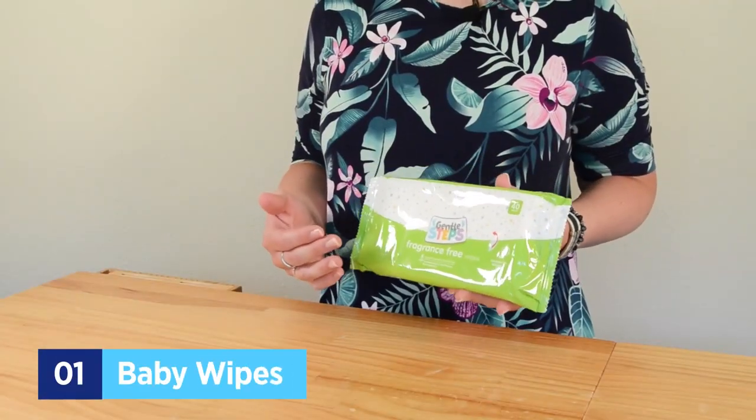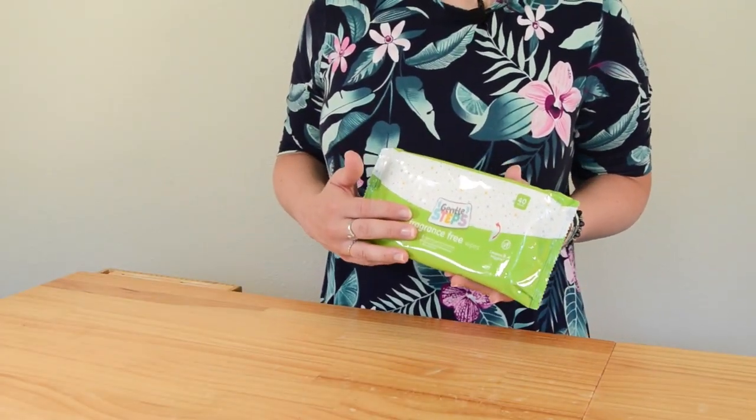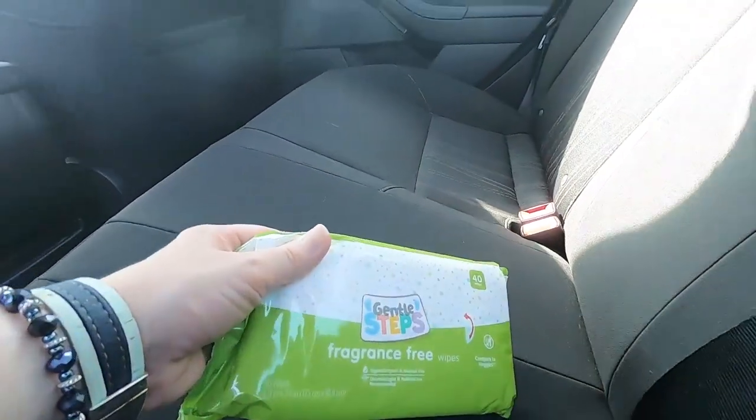A great trick for your next road trip is to pack baby wipes. Even if you don't have a baby, baby wipes can be used for so many different things — if your fingers get sticky from a peanut butter and jelly sandwich, or just to clean up general messes. We recommend getting the unscented kind so you're not filling your vehicle with fragrance, and you can find some really inexpensive brands.